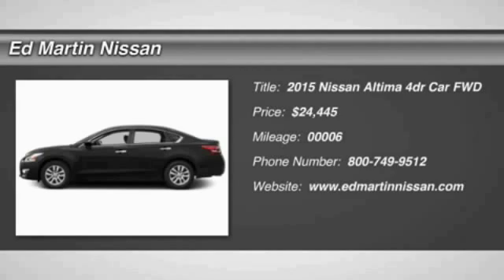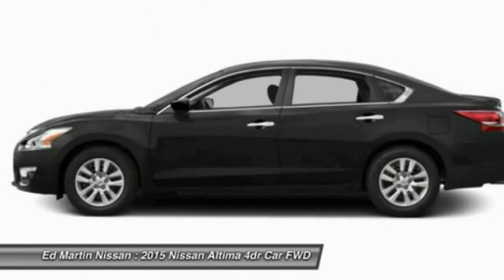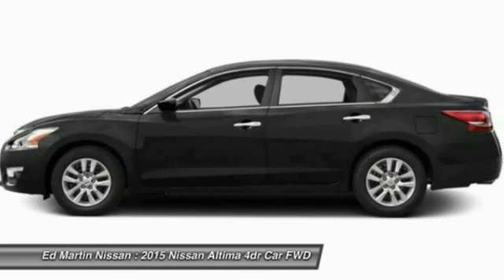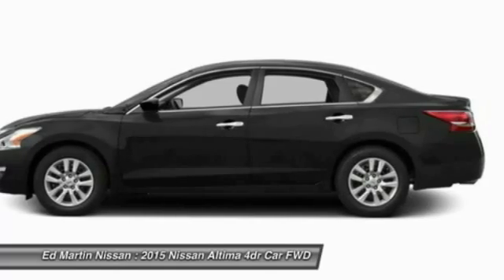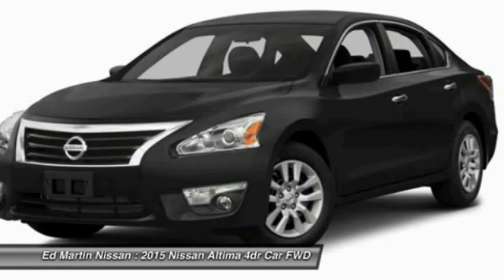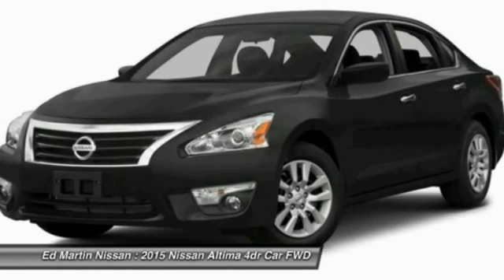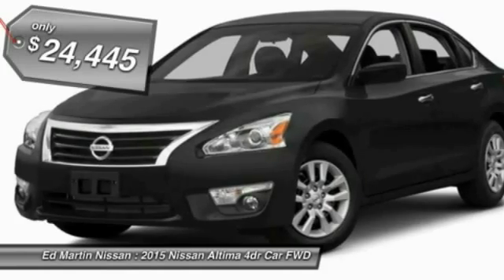The Nissan Altima offers advanced features to make life easier, including push-button ignition, which comes standard. Combined with a powerful V6 or efficient four-cylinder engine, six standard airbags, and over 5,000 quality and performance tests, the Nissan Altima is made to drive and built to last — and is priced below $25,000.